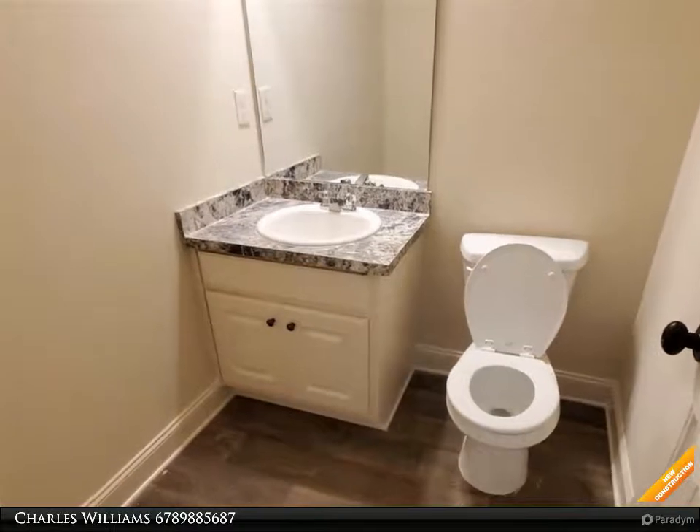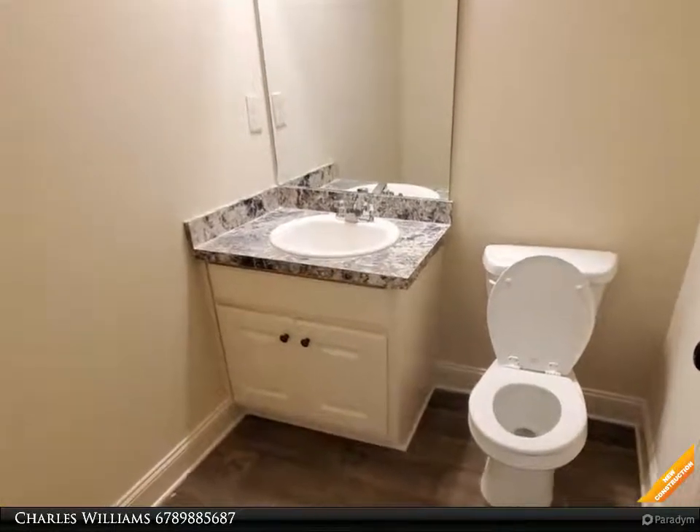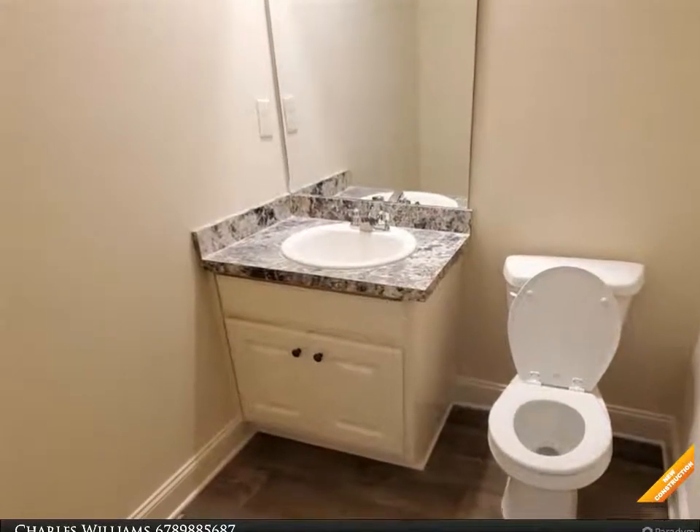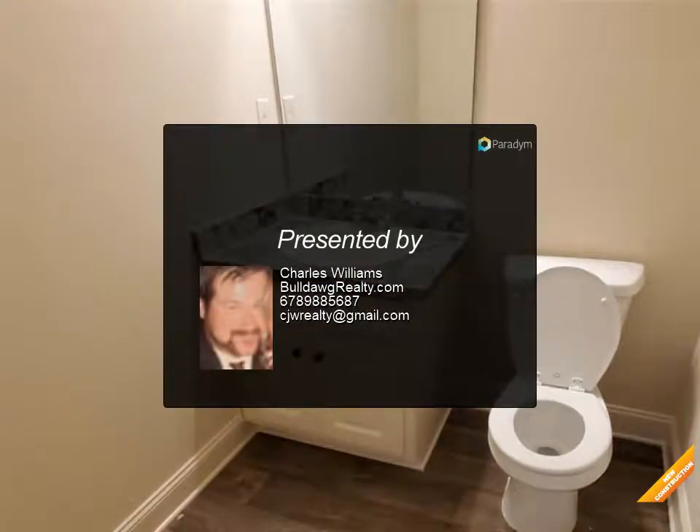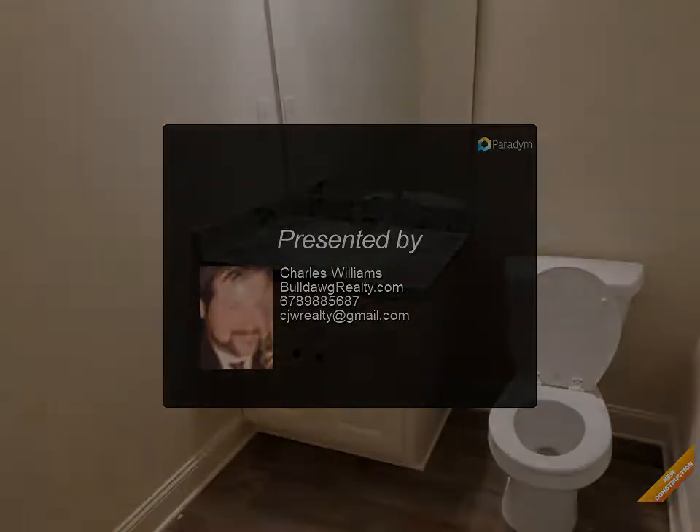Walk-in closets, two-car garage, patio, warranty. Seller will contribute up to two thousand dollars towards closing costs with use of a preferred lender only. Hannah plan — photo is of plan being constructed, not of actual home.